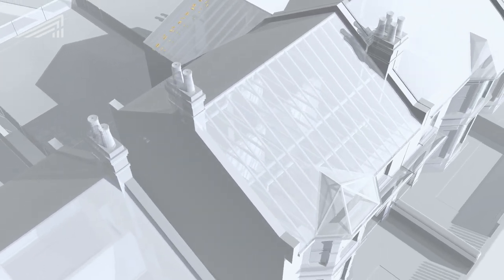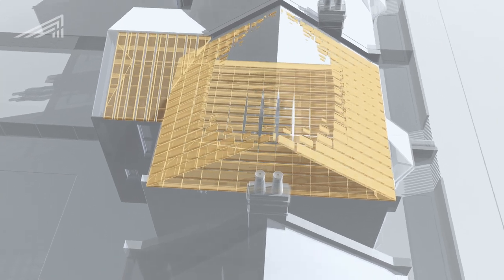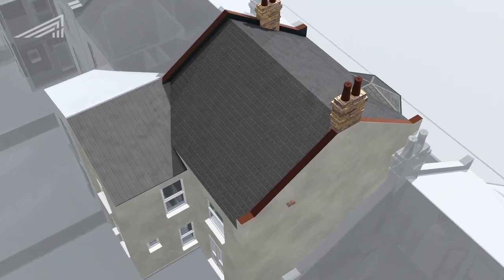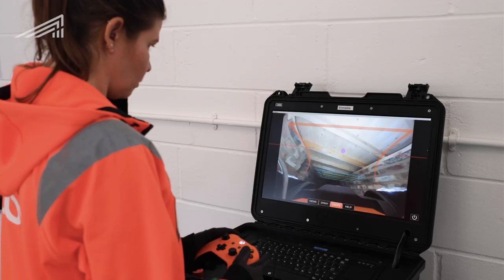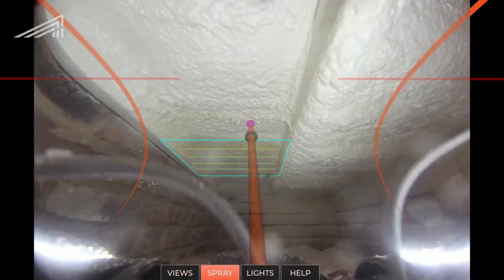To reduce heat loss through the roof, we increased the thickness of the insulation in the loft of the property, ensuring it was in line with current building regulations. We applied underfloor insulation to suspended flooring. Using an innovative robot called Q-Bot, we were able to do this without needing to remove all the floorboards.